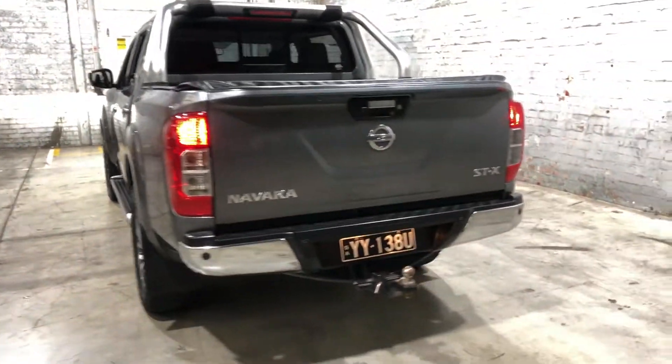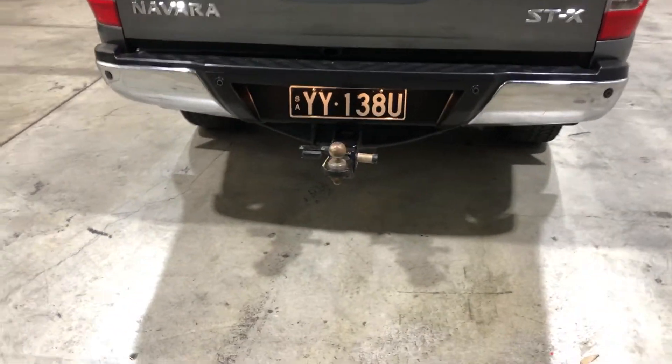As we head to the back, you can see this car has been fitted with a tow bar, which can tow up to 3.5 tonnes.